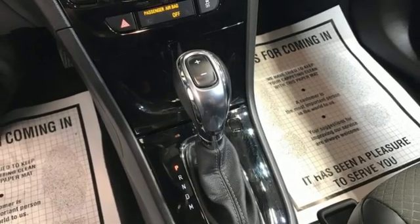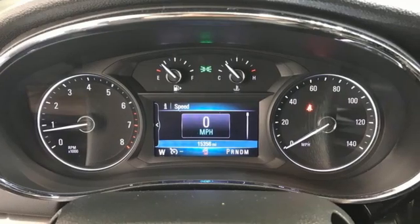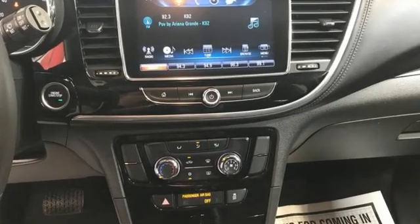And wi-fi hotspot. Popular Mechanics comments the Encore delivers a luxury car quiet in a handsomely designed cabin. Experience a different kind of luxury with a Buick.